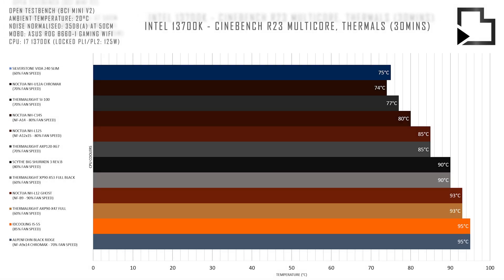Finally, for further data validation I tested some of these coolers using the 13700K at 125 watts in order to corroborate my previous findings for the 7600X and 7700X.